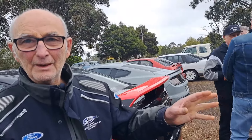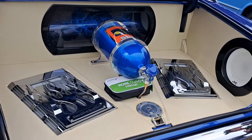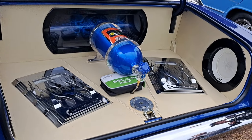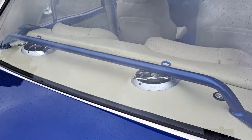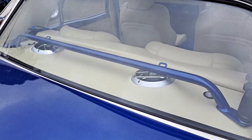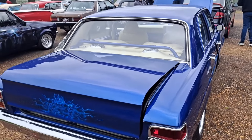The nitrous is hooked up but he's never had the courage to use it. Has he taken it down the track? No, it's never been down the track — he's too scared. Because there's a lot of money in there — over a hundred thousand dollars in that car, and that's just with us doing a lot of the work, not counting labour.